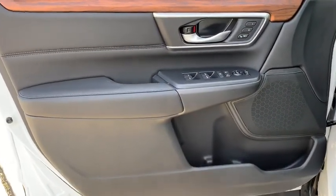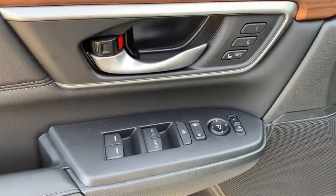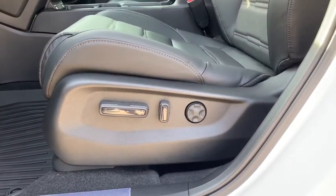Security system, heated front seats, power windows, compass, rear window defroster, fog lights, power moonroof, leather seats, and overhead console.